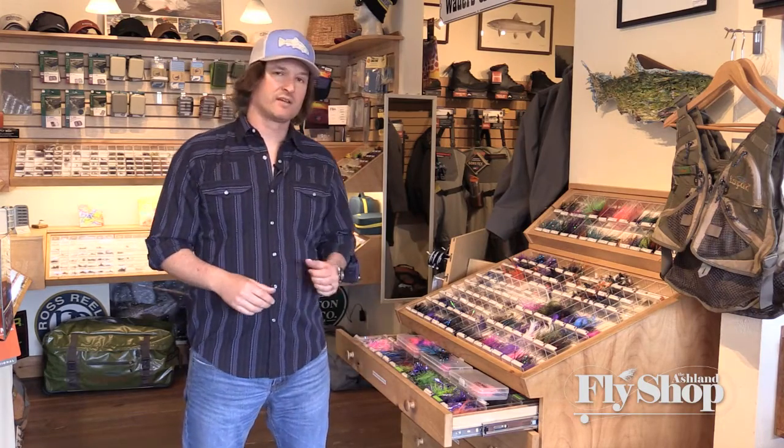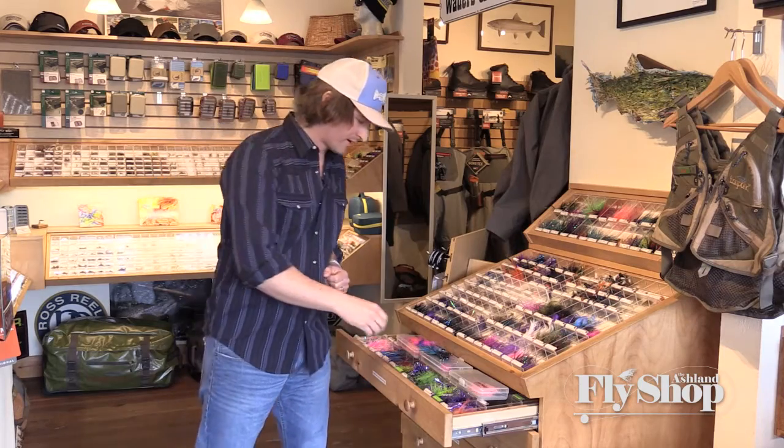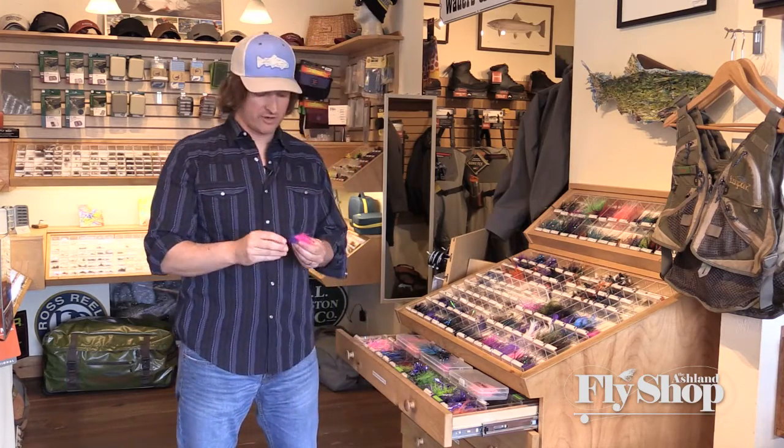Hey, it's John Hazel here from the Ashland Fly Shop. We put together a Kenmore Steelhead Anadromous Fish fly selection — let's check out some of Kenny's patterns here.